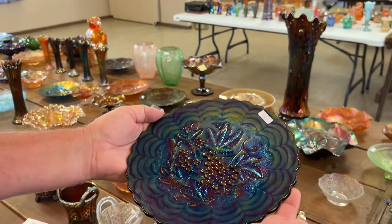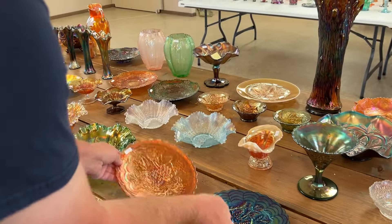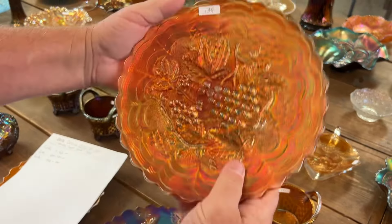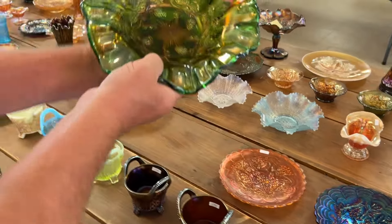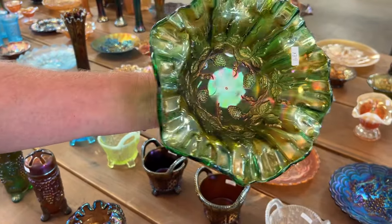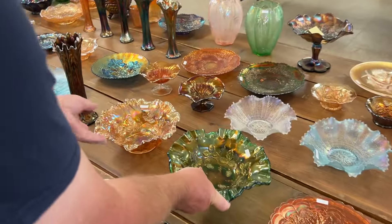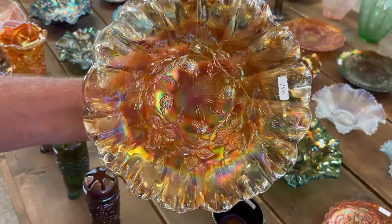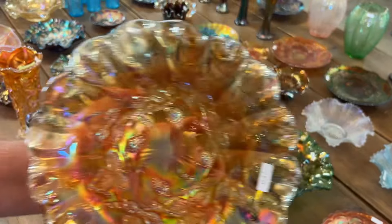Wow, everybody's going to want one. These things are great. Check out this marigold one — it's amazing. Millersburg strawberry wreath, the big 10-inch bowl, crimped edge ruffled radium — really nice bowl. Oh, this marigold one's amazing, it's just amazing. Check that thing out, it's a real beauty.